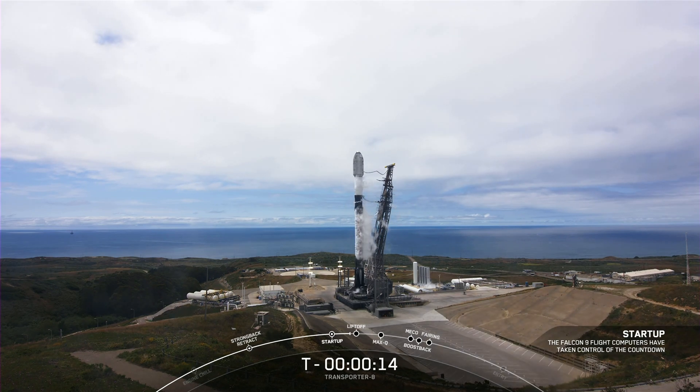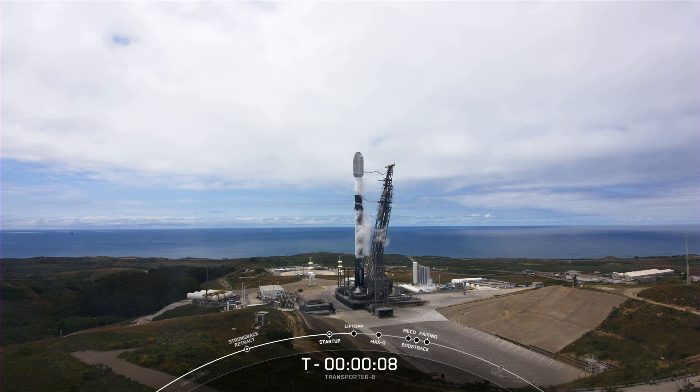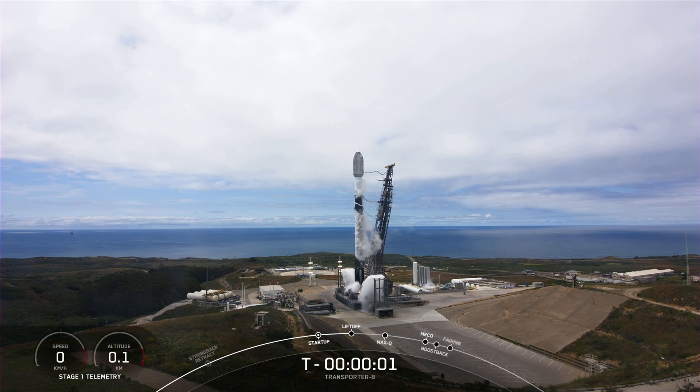15 seconds. T-minus 10, 9, 8, 7, 6, 5, 4, 3, 2, 1.